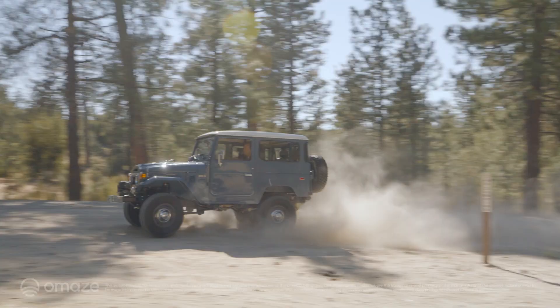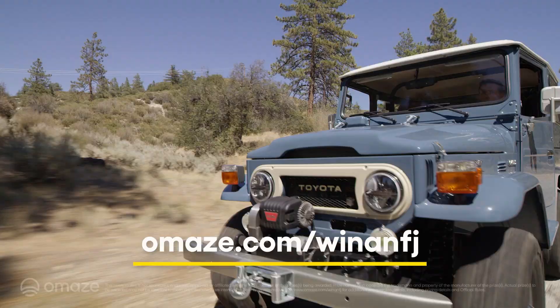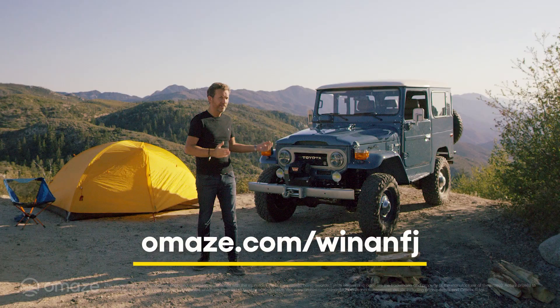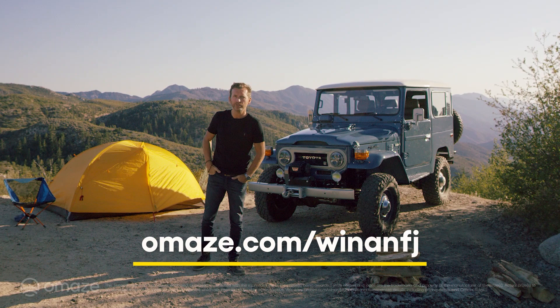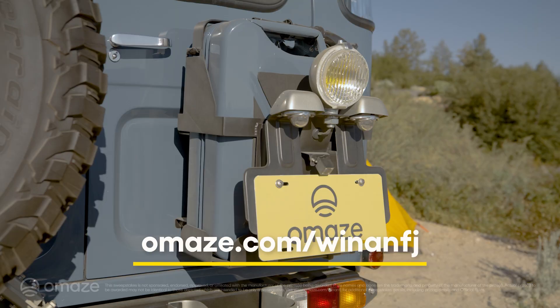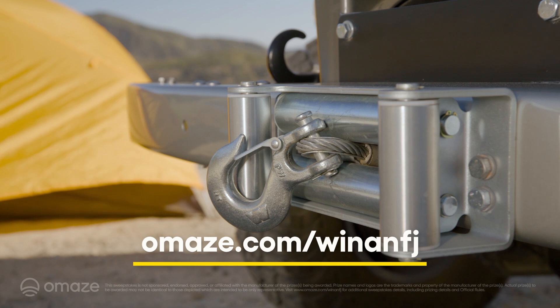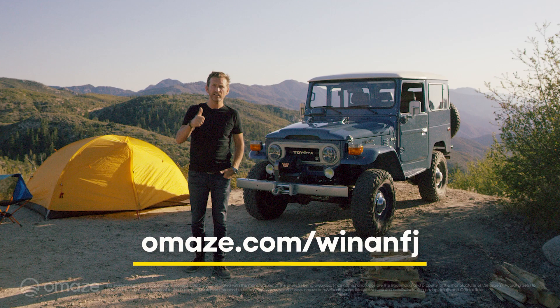So if you want to plan your own great escape, just go to omaze.com/win-an-FJ for your chance to win this FJ Company Land Cruiser. The best part of all is that every donation will support the magnificent work of the Children's Hospital of Pittsburgh Foundation in their ongoing efforts to improve the lives and care of children, teens, and young adults.